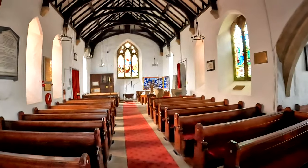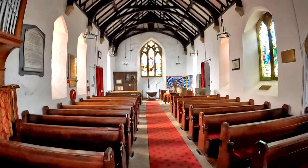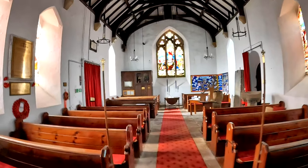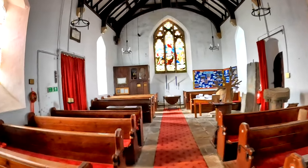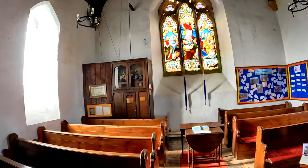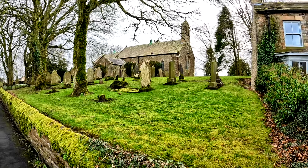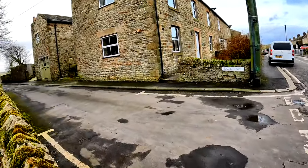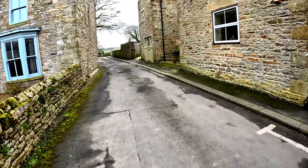What an absolutely fabulous start to the day. St. Giles' Church, built in the 12th century — what an absolutely magnificent church it is. And from St. Giles' Church it is just a few yards to our way down to the castle.